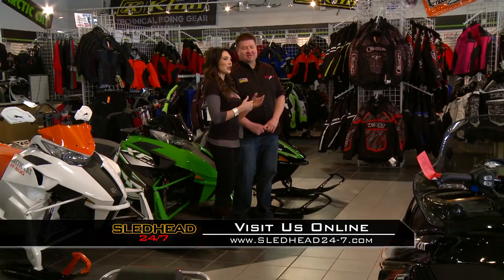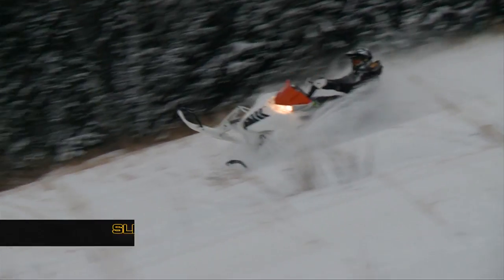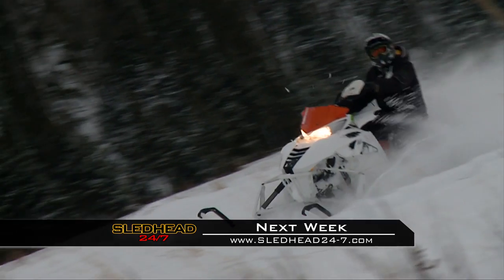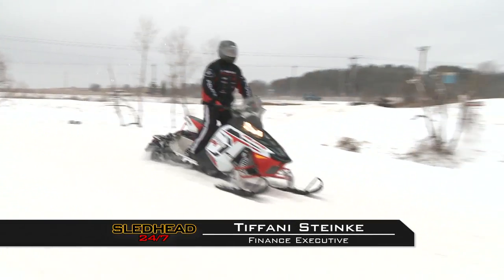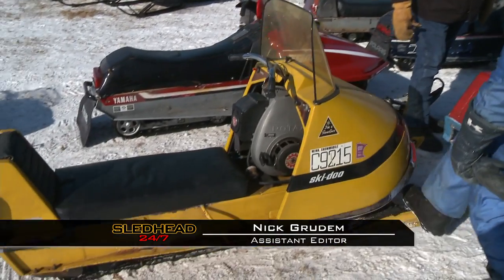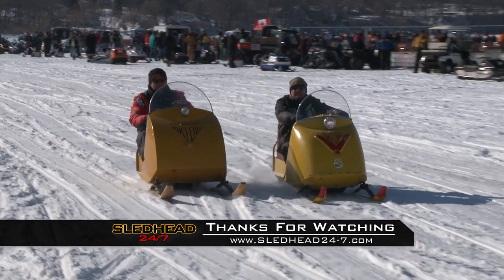That's all the time we have for this edition of Sledhead 24-7. Make sure to visit us online at sledhead24-7.com. I'm your host Misha Johnson, along with my co-hosts Jeff Fisher and Paul Mack, and we will see you next time. On the next Sled-X 24-7, take a ride in the Northwoods with freestyle superstar Matt Tinger-Tingstead. We'll follow a few lucky riders who got a chance to check out the latest Polaris Rush. And it's a history lesson from Skidoo with vintage sleds, collectors, and ice drags. That's all next week on Sled-X 24-7.